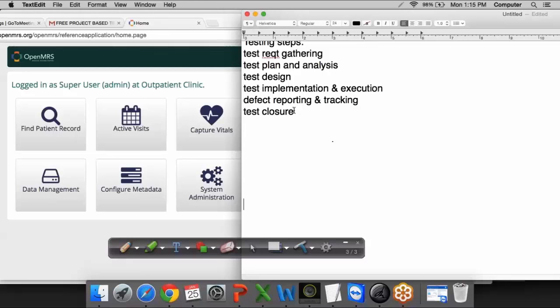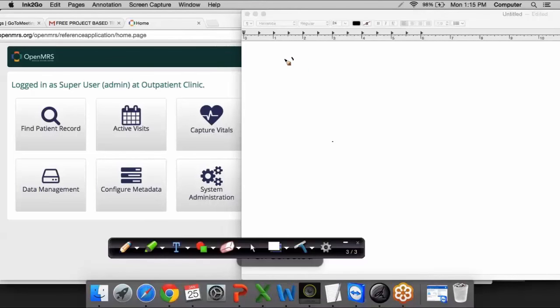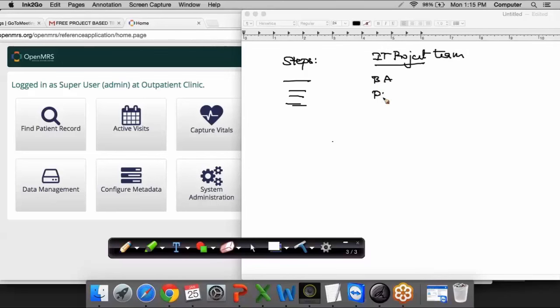Any software that is getting developed should be released to the client only after testing is done — otherwise defects in the software can lead to failure. There are different steps in the software development lifecycle with different team members involved, forming the IT project team: the business analyst, project manager, architect, developers, and then testing, followed by releasing the software to the client.